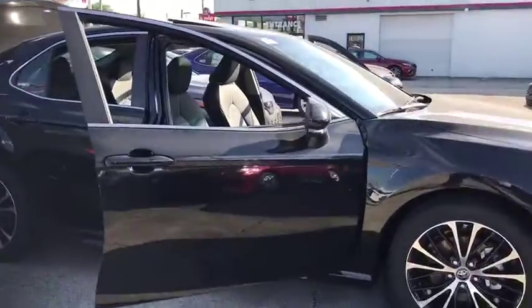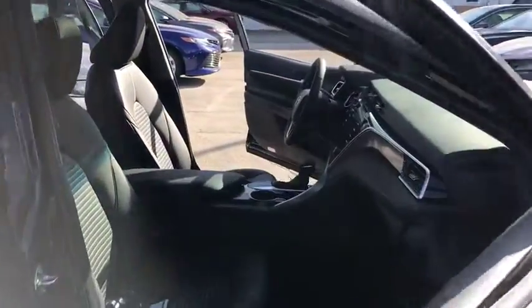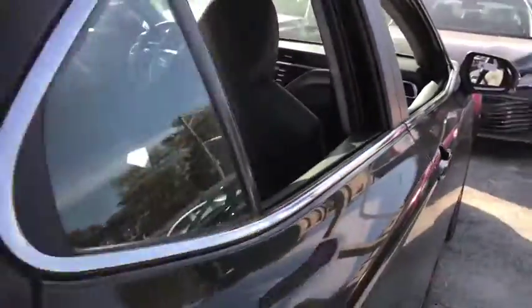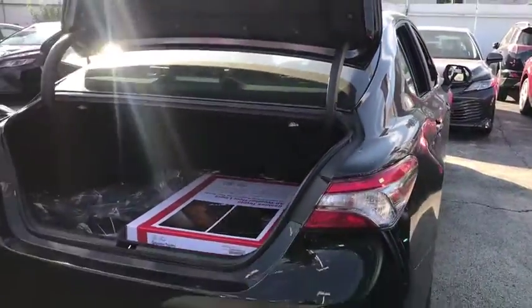Here are some of this vehicle's great options: lane departure warning, stability control, keyless entry, steering wheel audio control, traction control.